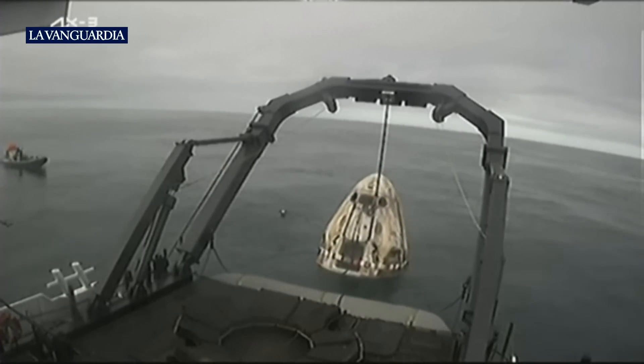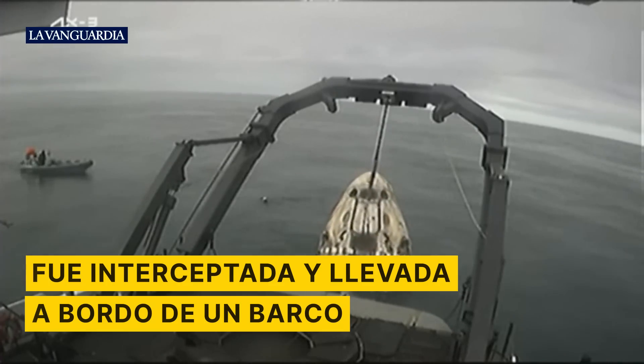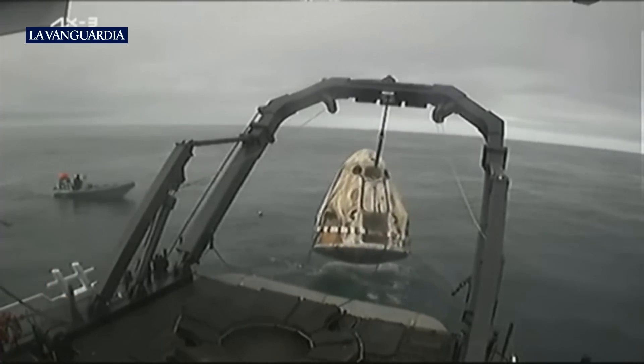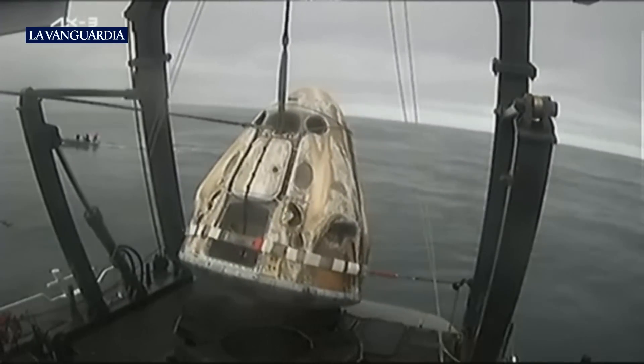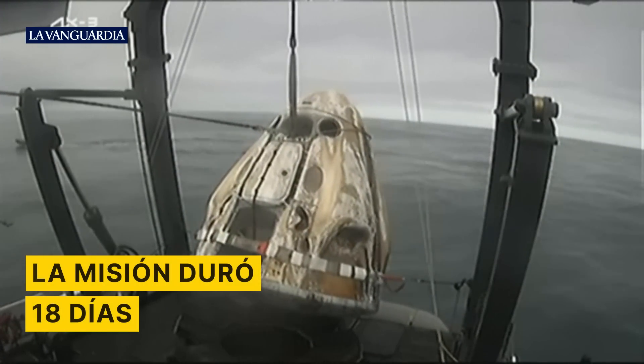And a nice big jump into the ocean for the recovery crew, completing their rigging operations. And Dragon Freedom being lifted onto recovery vessel Shannon, tilting back out of the water and into the nest — a wonderful moment for the AX-3 crew.